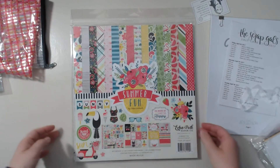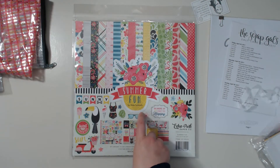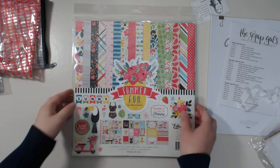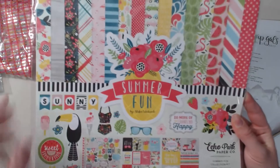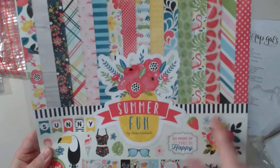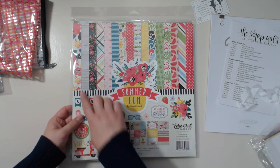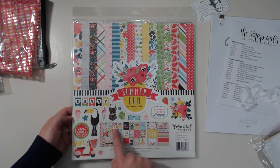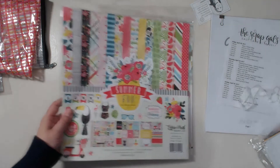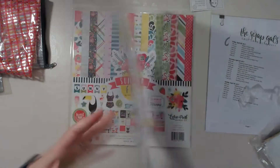We also got this Summer Fun Kit from Echo Park by Alicia Whitcomb — I'm not quite sure how to say her last name. I think this is the newest collection, the new summer collection — it says copyright 2017, so it just barely came out. Look at all these colors! I am so excited. I don't often buy Echo Park because it's normally not really my style, but I am so excited — the wood grain, all these colors — just amazing. You get a sticker sheet with embellishments too.